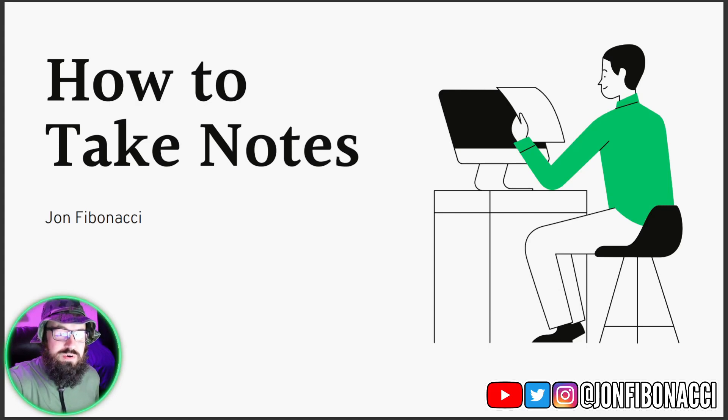Hey, what's going on guys? John Fiminacci here. Welcome to my YouTube channel. Welcome to the video: how to take notes.